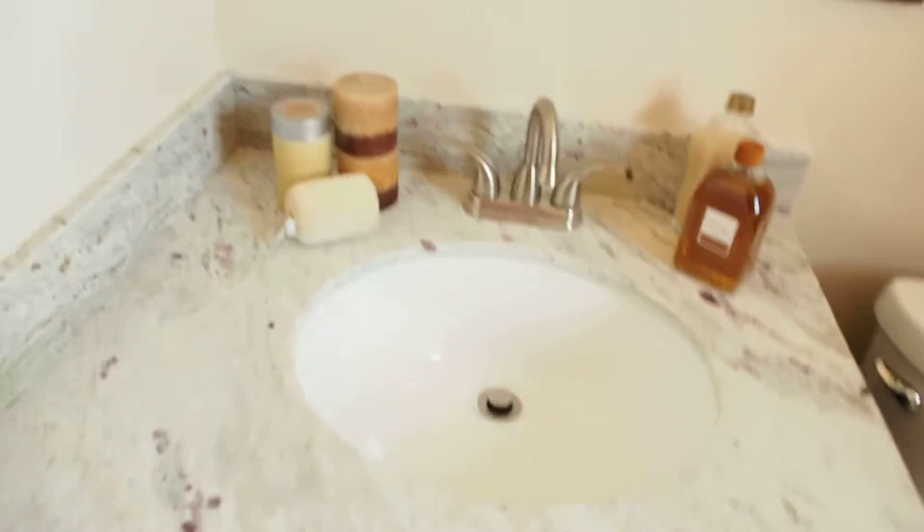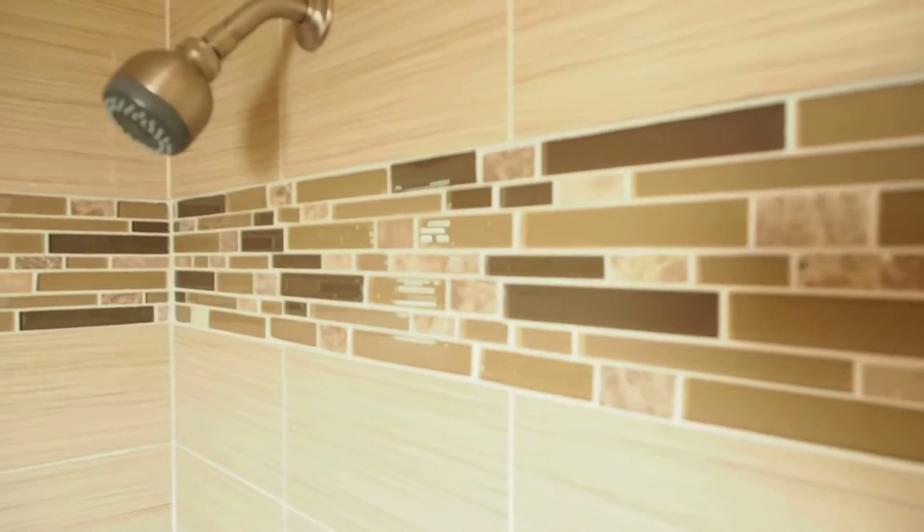Hall bathroom — that's the hallway bathroom. They did some pretty clever stuff with the tiling. Each one of these are set inlay — kind of a nice touch.